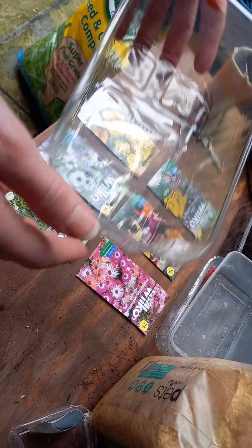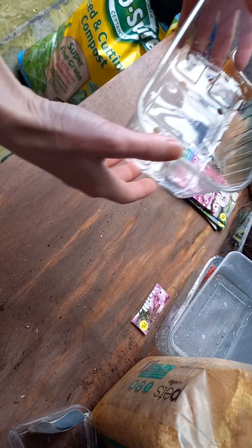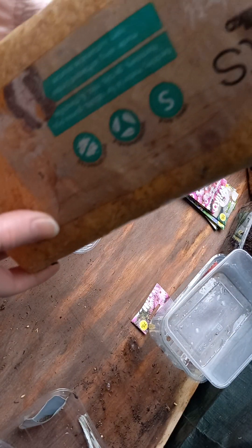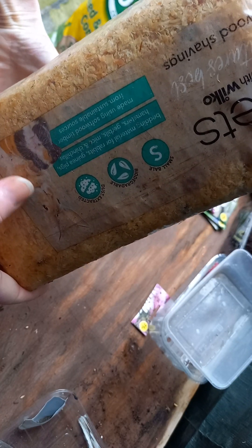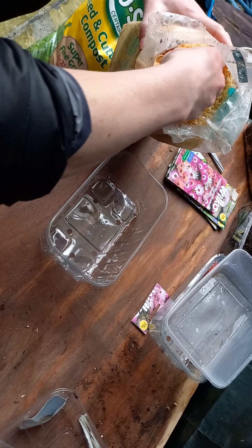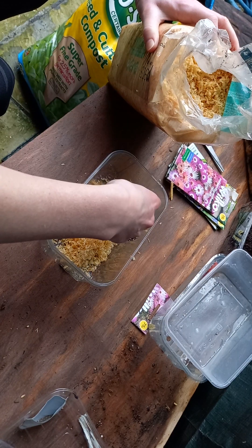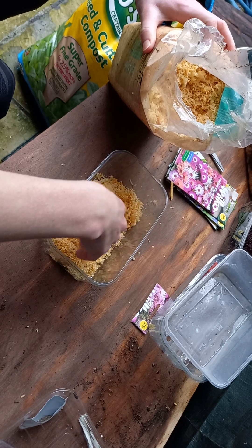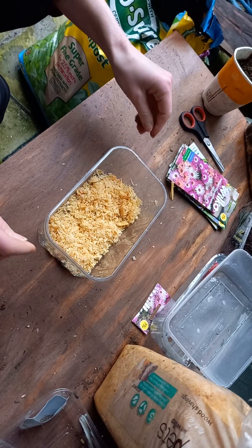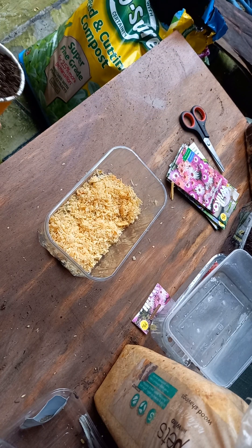I've tried different methods before to prevent soil from escaping through the holes — leaves, stones — but this time I decided to use wood shavings for guinea pigs, which was only one pound. Over time it can degrade into nice compost. When it's dry it's the perfect thing to put on the bottom of the container.